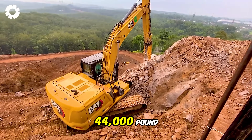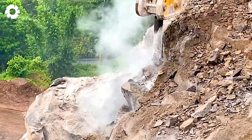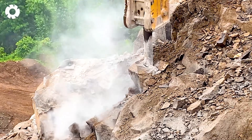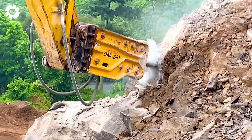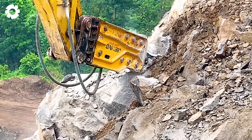Quarrying with a 44,000-pound heavy-duty machine is a challenging task, but with this powerful equipment, everything becomes easy. Equipped with a high-capacity engine and a sturdy design, the machine is capable of crushing tough rock blocks, ensuring optimal performance in all conditions.